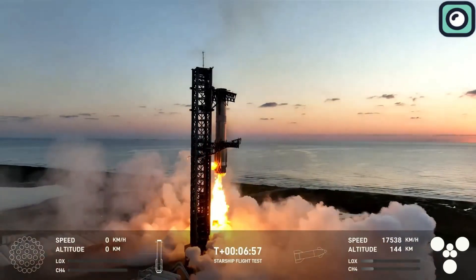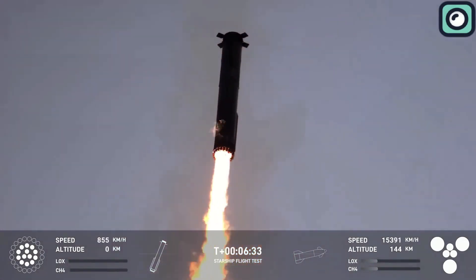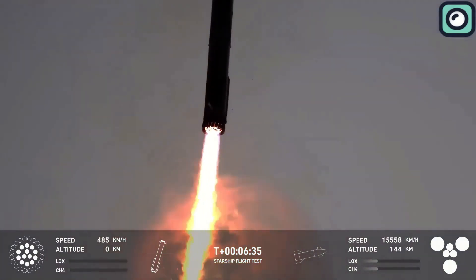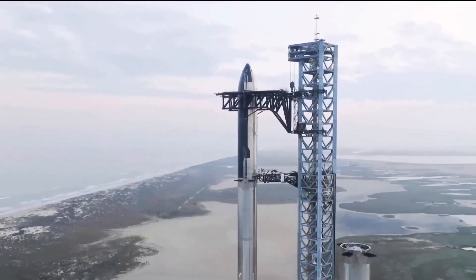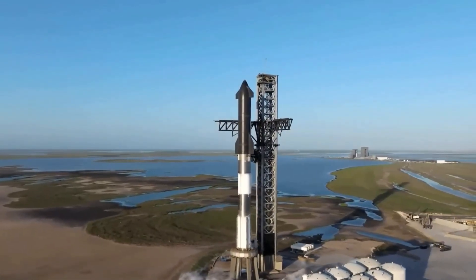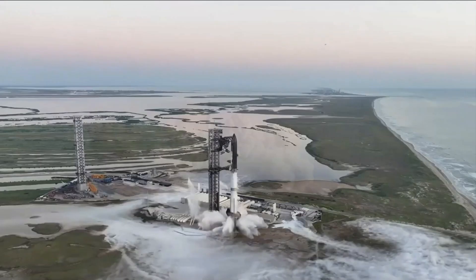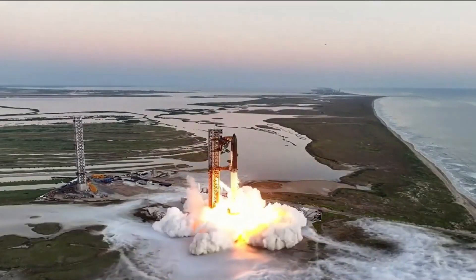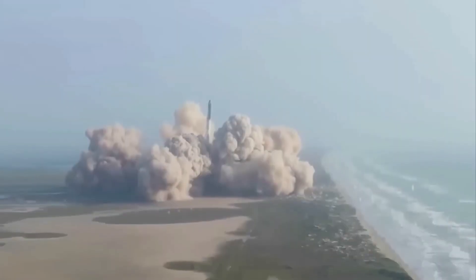While much of the focus has been on the stunning booster catch and the soft landing of the Starship, another element of the mission deserves attention: Stage Zero. Stage Zero, which consists of the launch pad and the towering Mechazilla, played a crucial role in the success of this mission. It withstood the immense power of 33 Raptor engines and supported the mid-air catch of the booster.